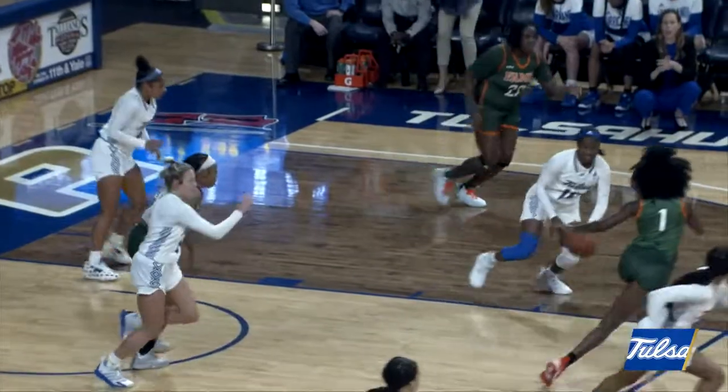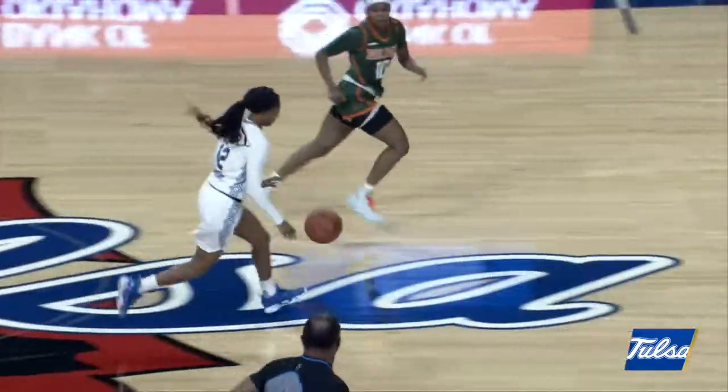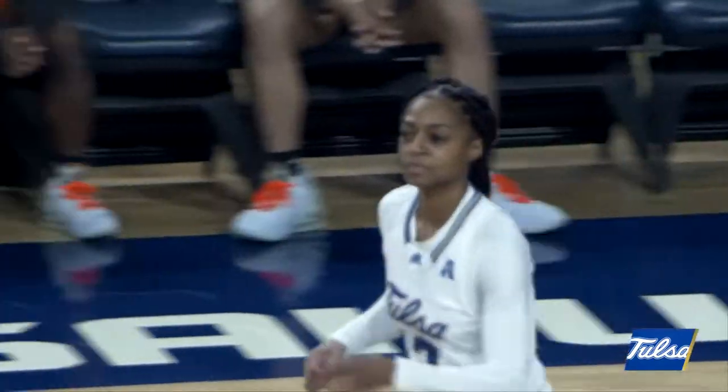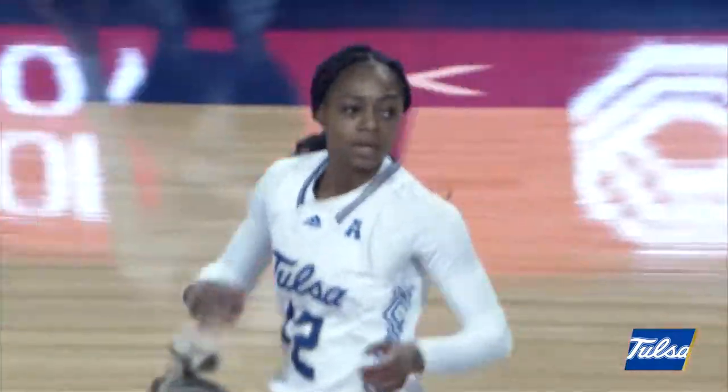Looking to drive down the right side of the lane, tries to go up, but it got knocked out of her hands by Laskai. Maya Mayberry comes up with it, passing up to Wyvette — she lays it in right side. And Tulsa's up 9-0.